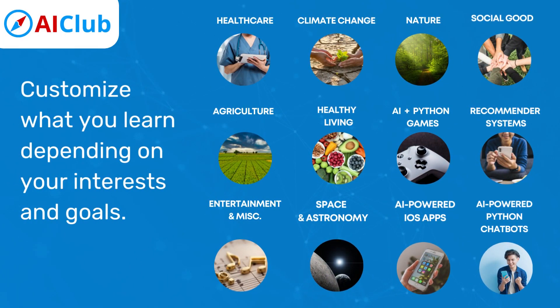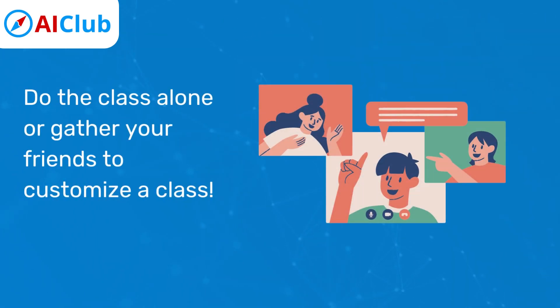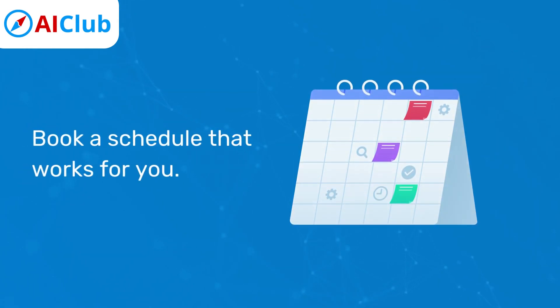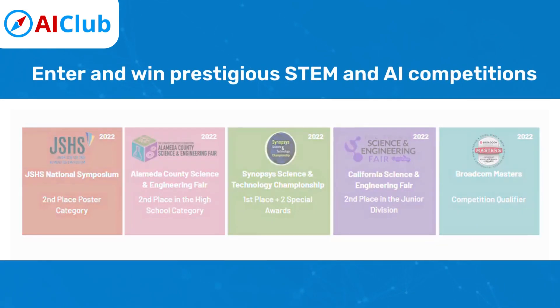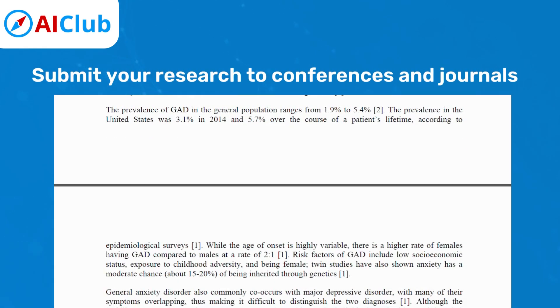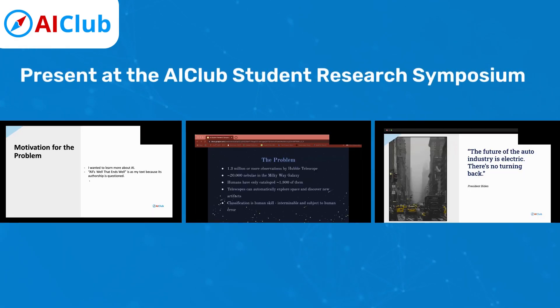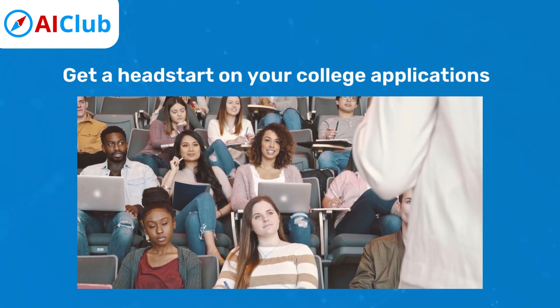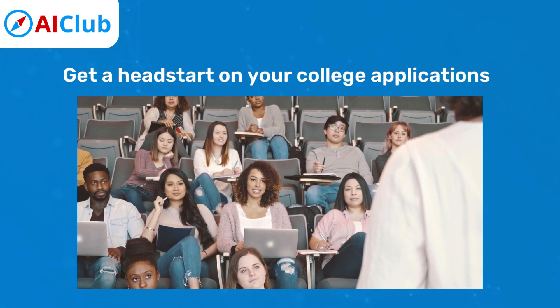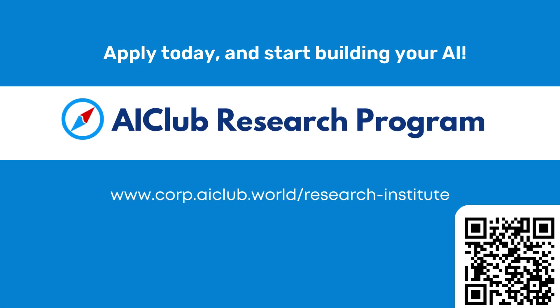Here's your chance to do the same. Apply to join the AI Club Research Program. Customize what you learn depending on your interests and goals. Do the class alone or gather your friends to customize a class. Book a schedule that works for you. By joining this exclusive program, you can enter and win prestigious STEM and AI competitions, submit your research to conferences and journals, present at the AI Club Student Research Symposium, and get a head start on your college applications. Apply today and start building your AI.